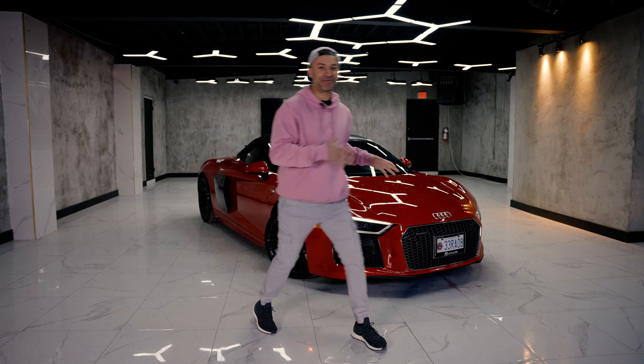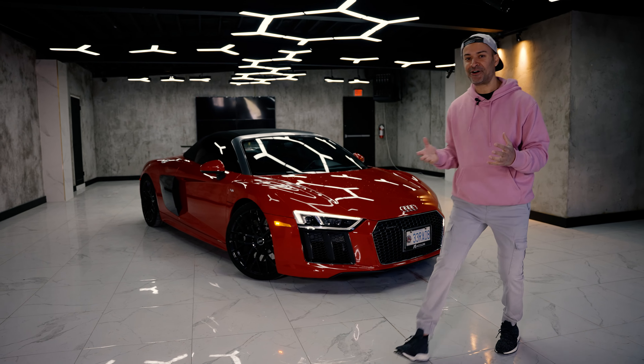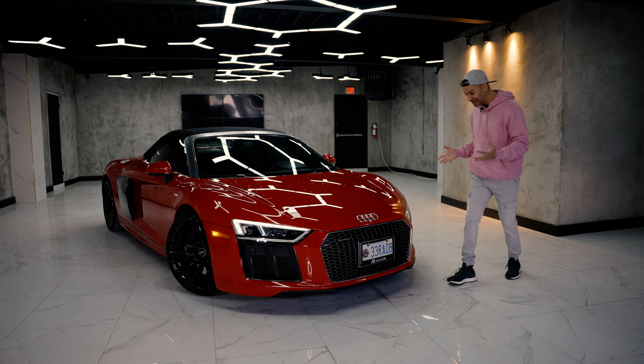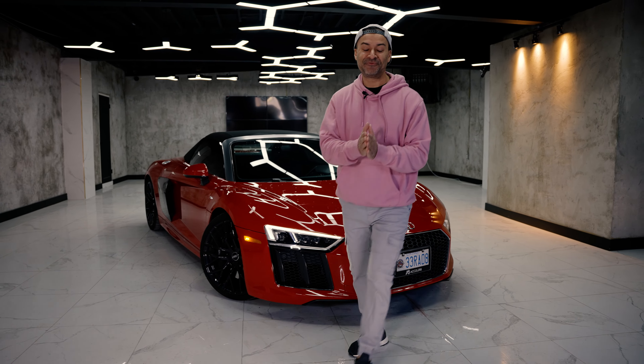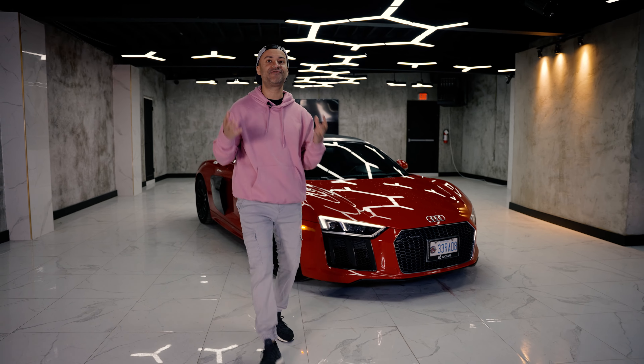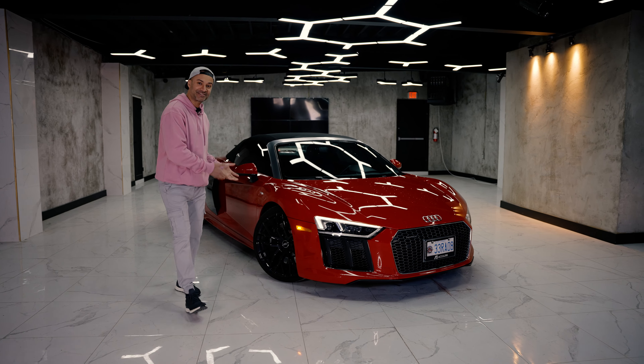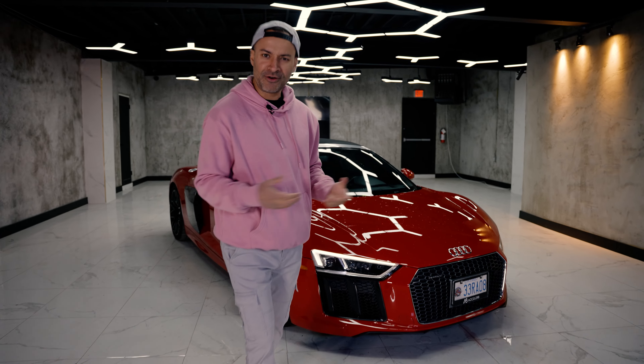I'm so pumped to bring you this car because thanks to you and your following I could finally afford myself a 2018 Audi R8 Spyder. Oh my god — thanks to 50,000 subscribers, and every single one of you paid for this car. How does that make you feel?